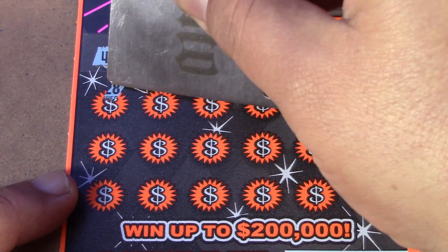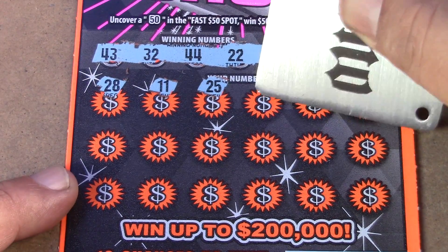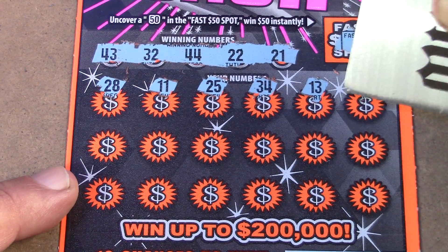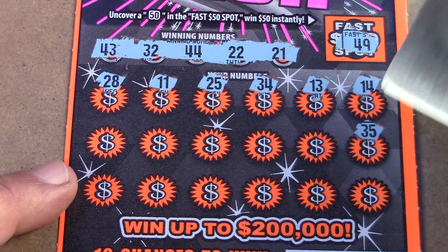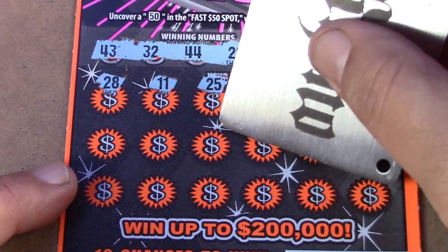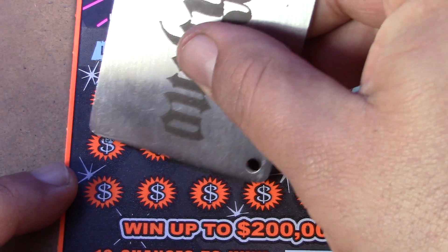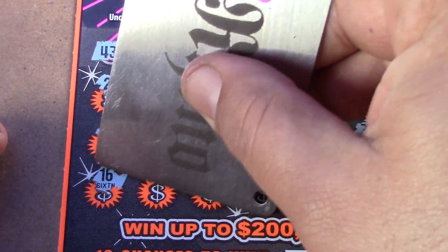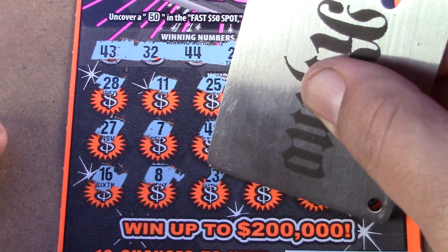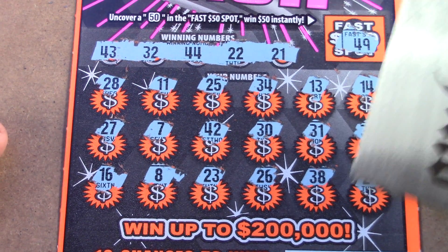Let's see if we can find a match. We have 28, 11, 25, 34, 13, 14, 35, 31, 30, 42 — a little one-off action — 7, 27, 16, 8, 23, 23, 26, 38, and 29. It looks like no win on the first ticket. Let's go on to the next ticket, ticket number four.